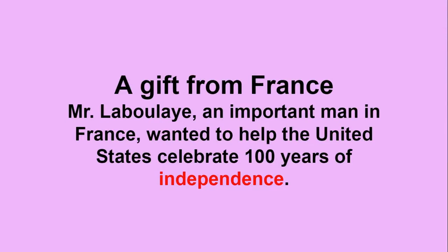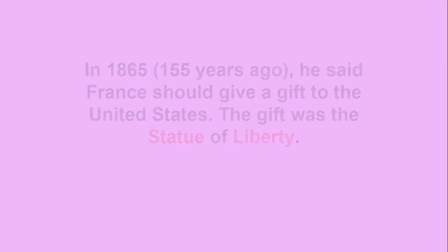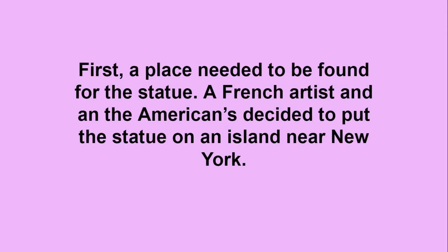A Gift from France. Mr. Laboulaye, an important man in France, wanted to help the United States celebrate 100 years of independence. In 1865, 155 years ago, he said France should give a gift to the United States. First, a place needed to be found for the statue. A French artist and the Americans decided to put the statue on an island near New York.